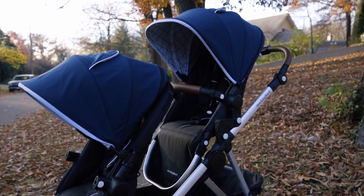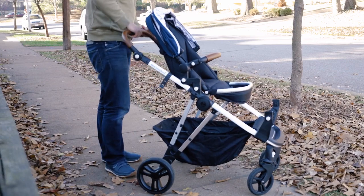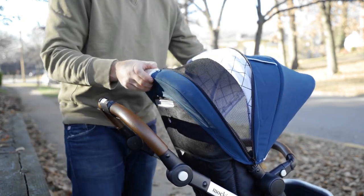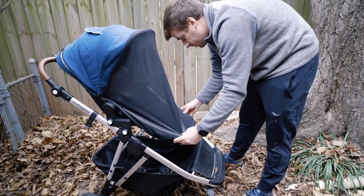Next up is the Mockingbird Single to Double. If you're not the one-and-done type, you might want a stroller that can convert to a double when baby number two comes along. The handlebar is wrapped in stylish brown leather for a super comfortable grip. A one-handed fold mechanism is found in the middle of the handlebar. Looking further down, side buttons adjust the handlebar height, which is pretty convenient. Like most strollers, the canopy has a UPF rating of 50+, and the back can be unzipped for more airflow. The aluminum frame is sturdy and weighs around 26 pounds — fairly lightweight for a single-to-double.